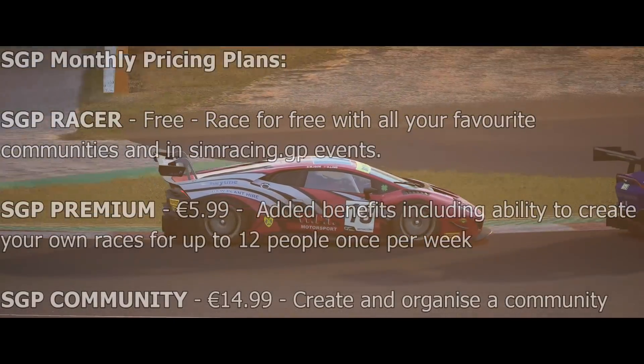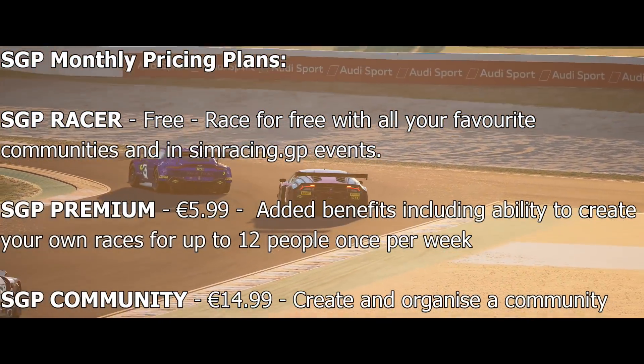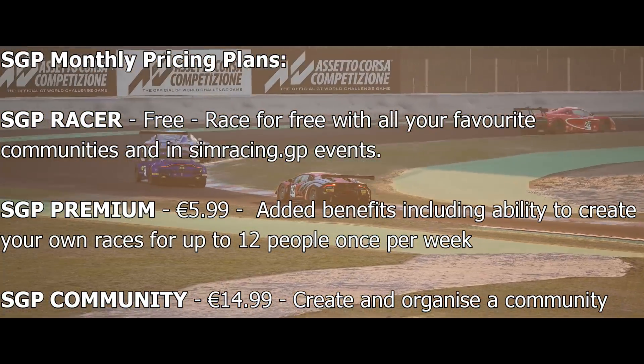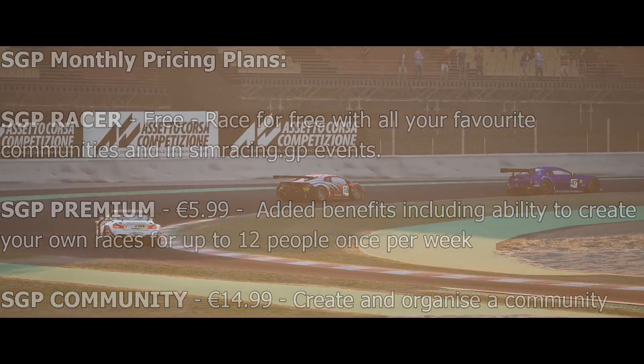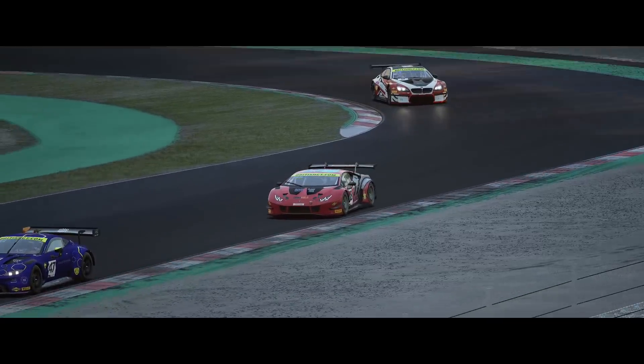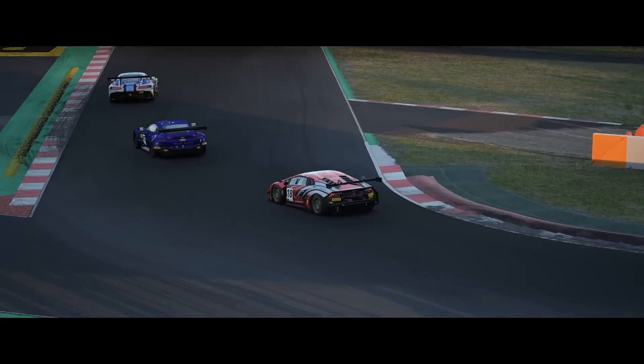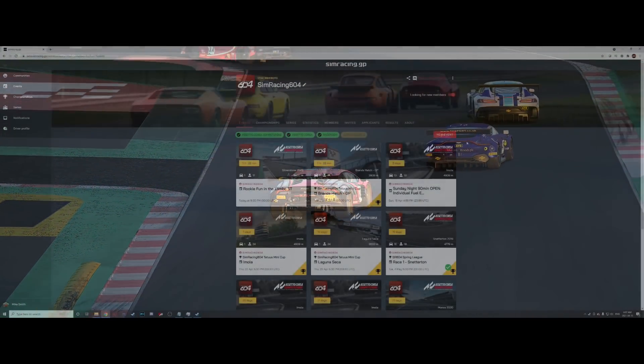With SRGP, you will soon be able to upgrade your membership to premium for just six euro per month and gain the ability to set up your own race within a community. For example, if you're a premium member and see a mod review by yours truly that you want to try with others, you can set up a race with up to 12 people and test that mod out — pretty cool.